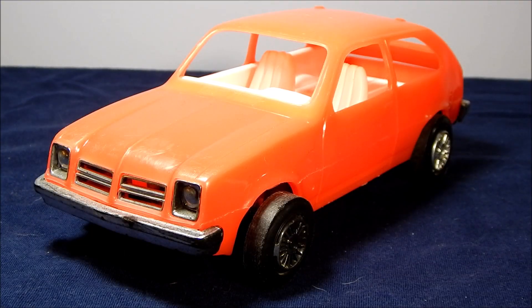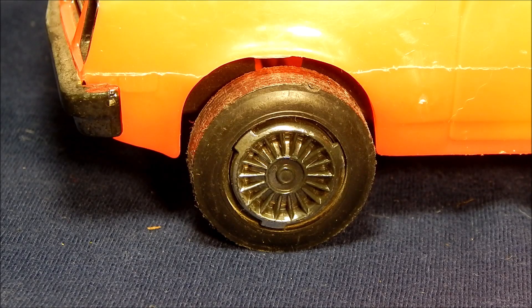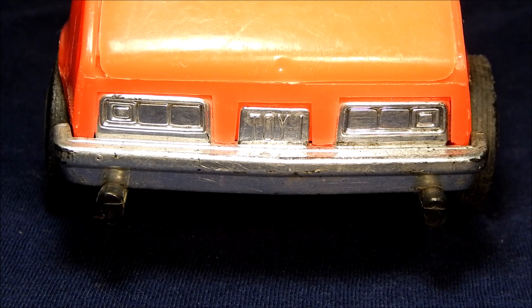Let's get a look at the details of this great vintage toy. Beginning at the front of the car, we can see they have added chrome accents on the headlights, front grille, and bumper. The wheels also had chrome accents. The last chrome details are on the rear taillights, bumper, and license plate — it says Toy 1.